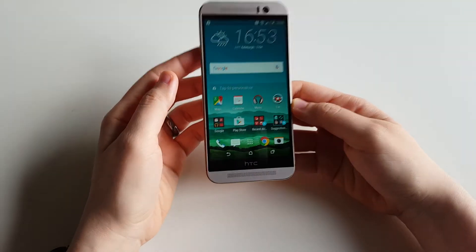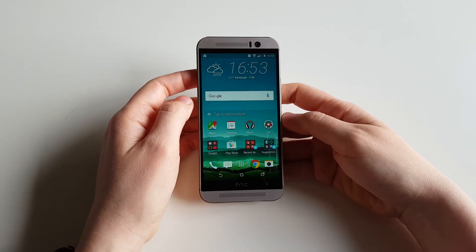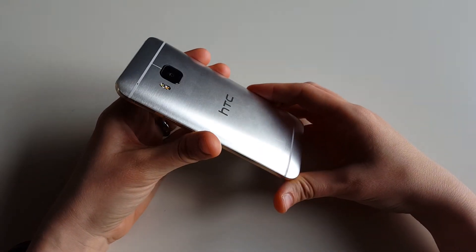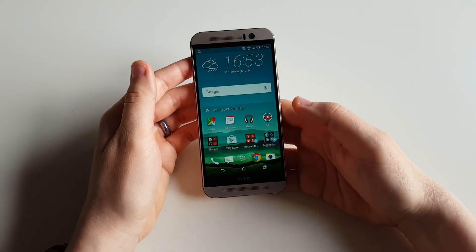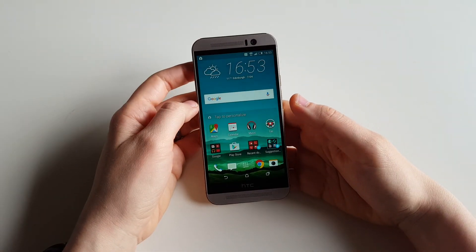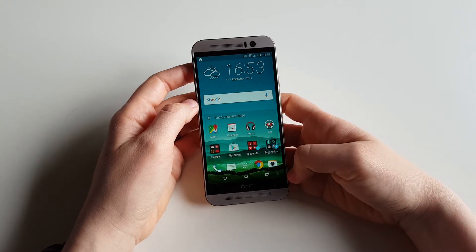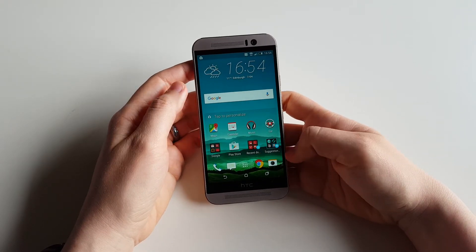The phone has a five-inch display and it has a really nice camera. The main camera is 20 megapixels. The selfie one on the front is only 4 megapixels, but it makes decent selfies, so we can't really find any fault there.